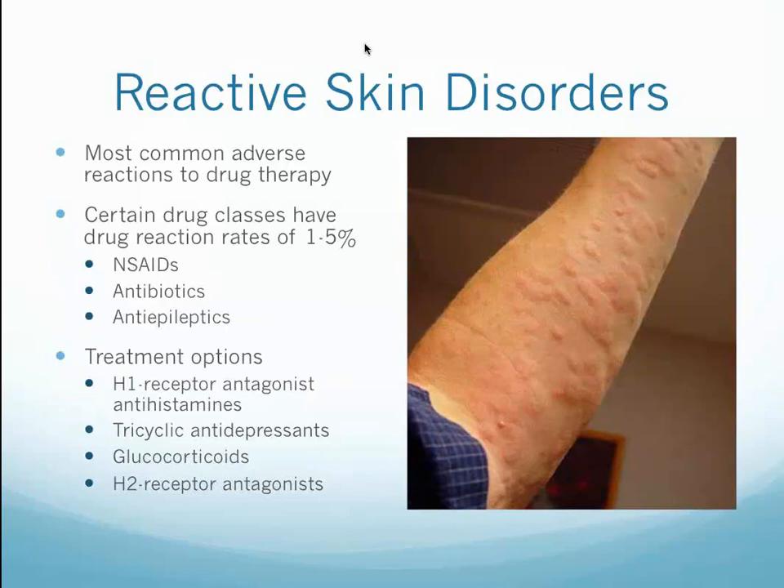Reactive skin disorders represent the most common adverse reactions to drug therapies — urticarial reactions or fixed cutaneous reactions. Certain drug classes have reaction rates of 1 to 5%, including nonsteroidal anti-inflammatory agents, antibiotics, and anti-epileptic drugs. Treatment options include H1 receptor antagonists, antihistamines, tricyclic antidepressants, glucocorticoids, and H2 receptor antagonists. In addition, we will go through in the module how to first optimize hormone balance, gut health, and inflammatory balance with fatty acid supplementation.